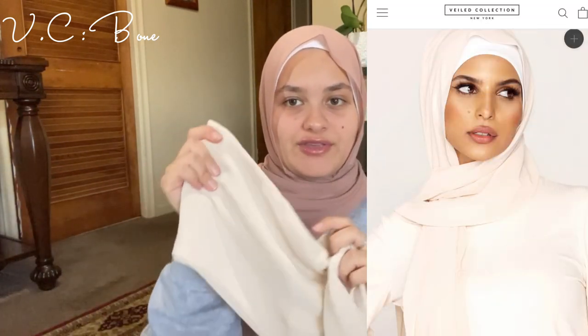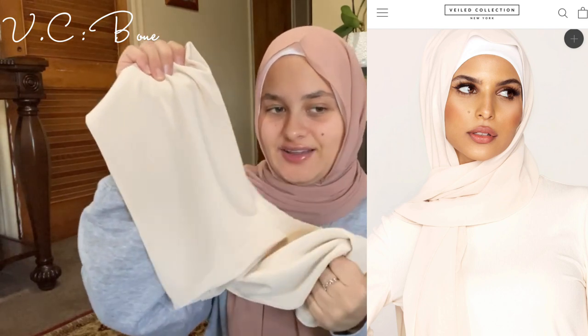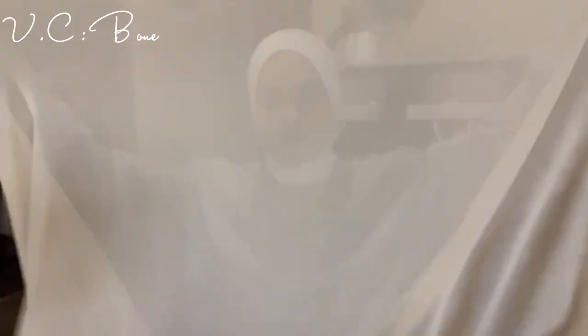This is a thick chiffon — I really like this type of chiffon a lot. I don't have a straight pin on me, but usually I would just pin it right here so it stays. I did not think off-white would look good on me, but I actually think it does.